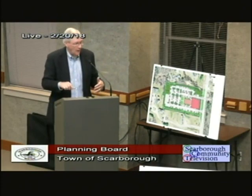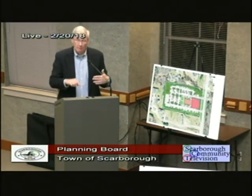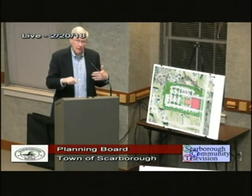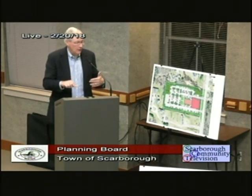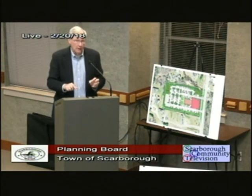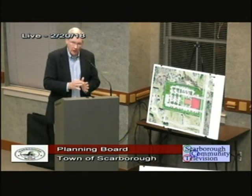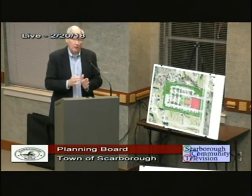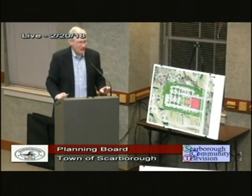We need a DEP permit in place. Based on my conversation today with Bob Green it looks like that will happen near the end of March or first of April. Our plan is to respond to staff comments and submit so we can be on the April agenda, and hopefully the DEP permit will be in place at the same time. That will give us enough time to get the building permit and start construction by June 11th.